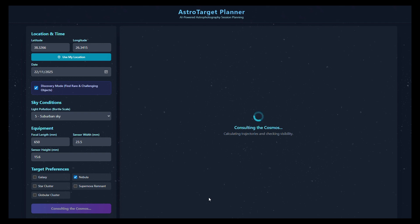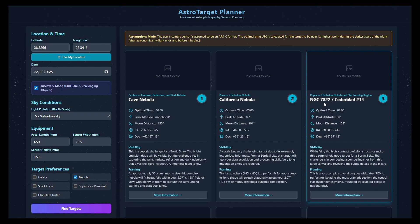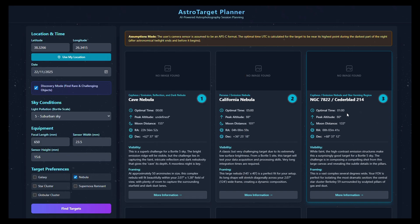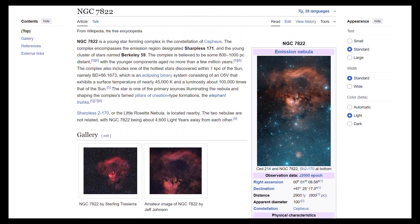We just wait one or two moments, and then this will come up with our six targets. It didn't take very long at all. So Cave Nebula and California Nebula, NGC7822, and this is the Question Mark Nebula. Optimal time — I should be imaging it around 1 a.m. — and the moon is a long distance away. It's also given the RA and Dec coordinates so I can easily find the object. It tells me all I need to know about imaging and framing the image, and pressing More Information will bring up the Wikipedia page with all the information I need, and some nice images as well.